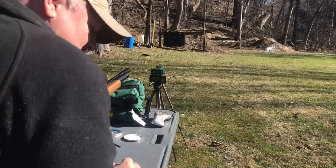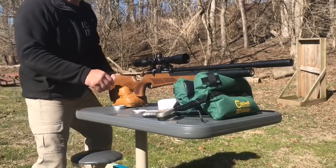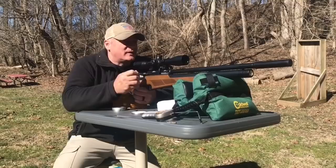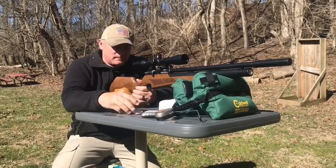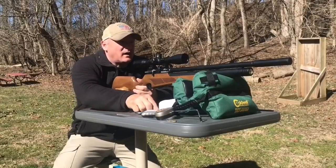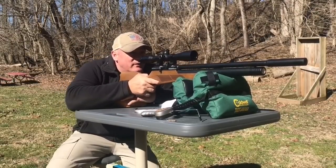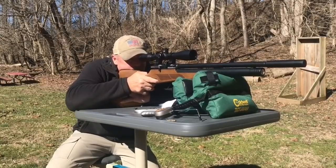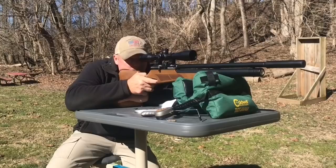Let's put a new target up and go for the 50-yard test. Okay, here we go — 50-yard test with JSB 15.89s. Yeehaw, let's see how she does at 50. Price point: 500 bucks. Slight wind, right to left today, 8 miles an hour.